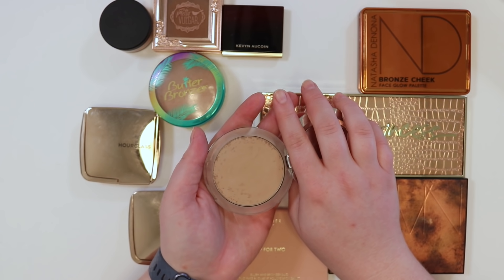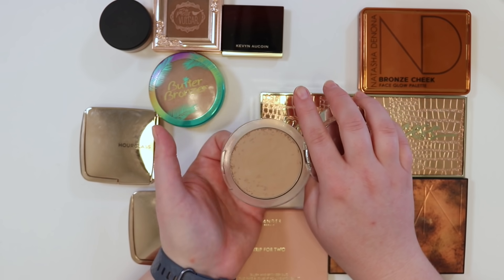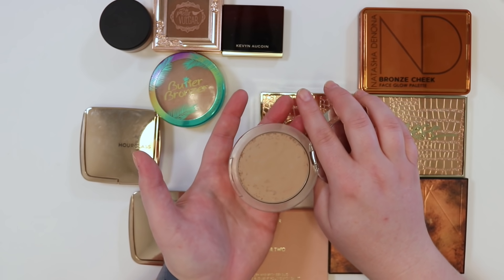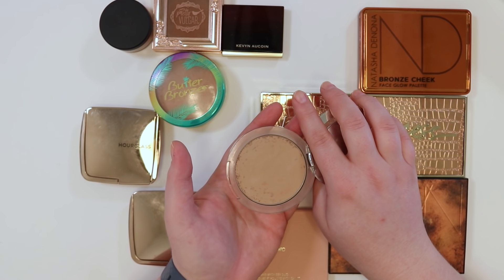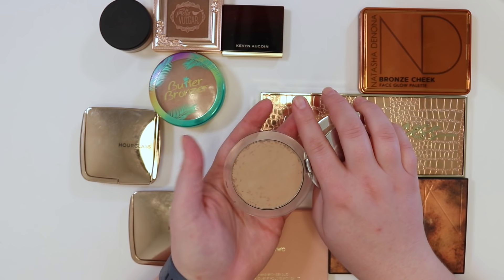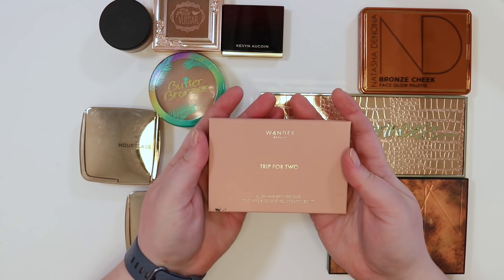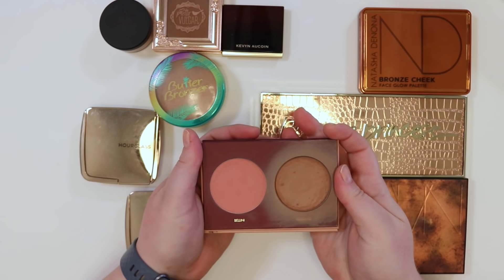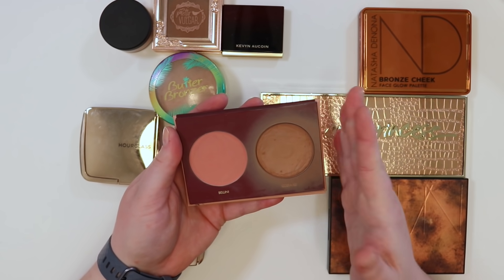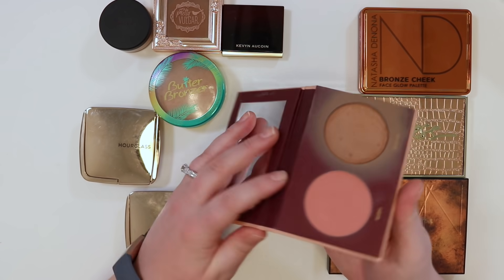The Pure bronzer is one of the lighter matte options, and it's being kept. Once the Hula Light is gone there won't be anything matte and super light. Also, being less tan than usual from staying inside more means this will come in handy. The Wander Beauty Trip for Two blush and bronzer duo is a current project pan — keeping it for the bronzer.